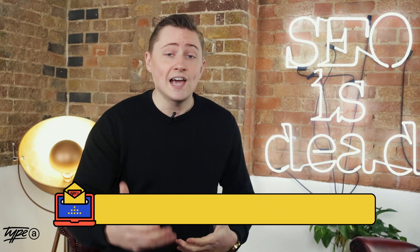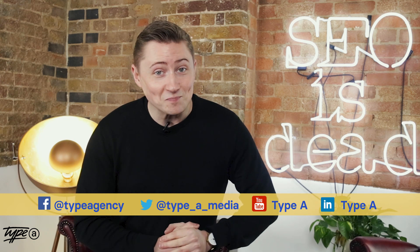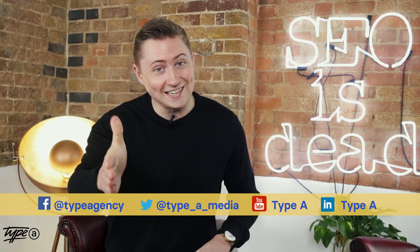That's everything for this week's Canonical Chronicle. We hope you've enjoyed it. Please leave a comment down below and let me know how these algorithm updates have affected you this week. And of course, please subscribe to our email newsletter where you'll get the free swipe file of everything that's happened in Google this week. Until next time, we will see you later.